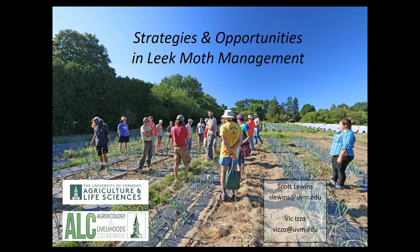Welcome everybody to this week's webinar session on Leek Moth Management, led by Vic Izzo and Scott Lewins of UVM. Great to have you both here. Take it away.